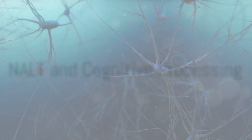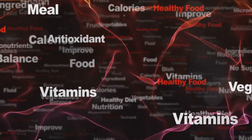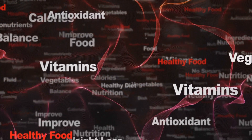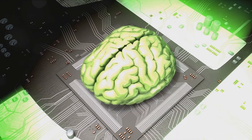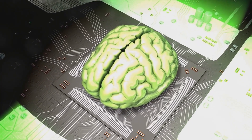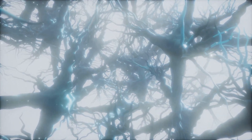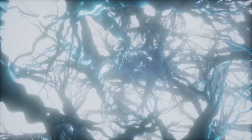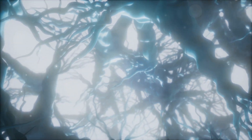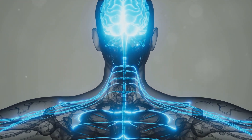But how exactly does NALT enhance cognitive processing? It's all down to the brain's neurotransmitters. NALT boosts the production of vital neurotransmitters such as dopamine, norepinephrine, and adrenaline. These neurotransmitters play a crucial role in influencing our memory, focus, and overall mental clarity. Think of them as your brain's chemical messengers, transmitting signals that help your neurons communicate effectively. By fueling neurotransmitter production, NALT helps maintain optimal brain function.